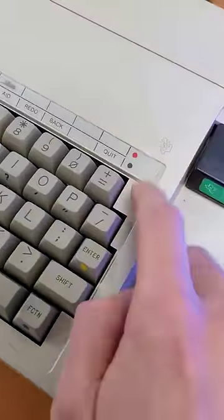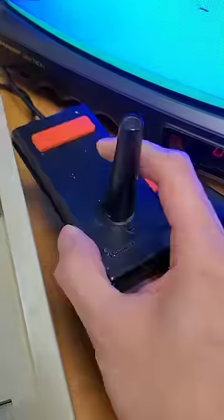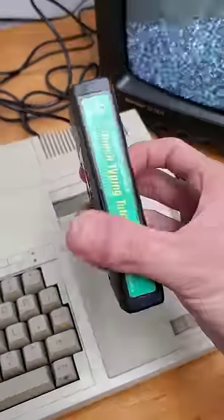Just some observations: there's no dedicated delete button or tab button. In place of a mouse, it uses this joystick, and programs are loaded and ran with these cartridges.